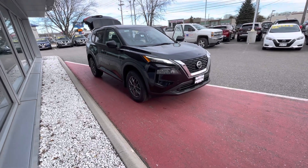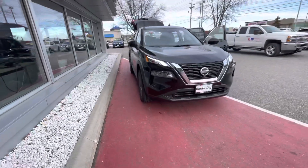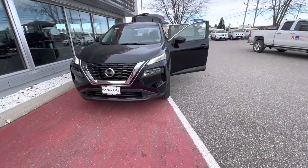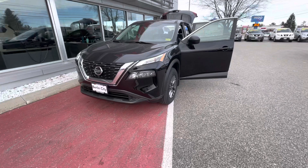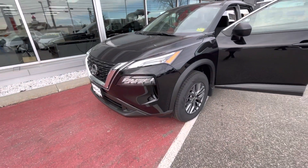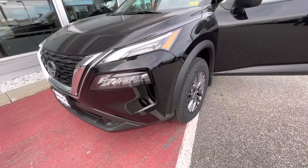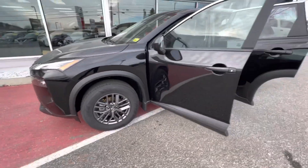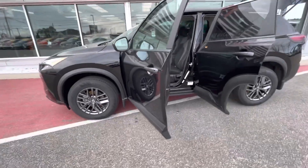Hey Hannah, this is Hannah over at Berlin City Nissan. I hope you are doing well. This is just a quick look at the 2021 Nissan Rogue — this is the model that got completely redesigned this year. It has full LED running lights and headlights, which makes visibility super nice. It's a full-size all-wheel drive SUV that can get up to 30 miles to the gallon.